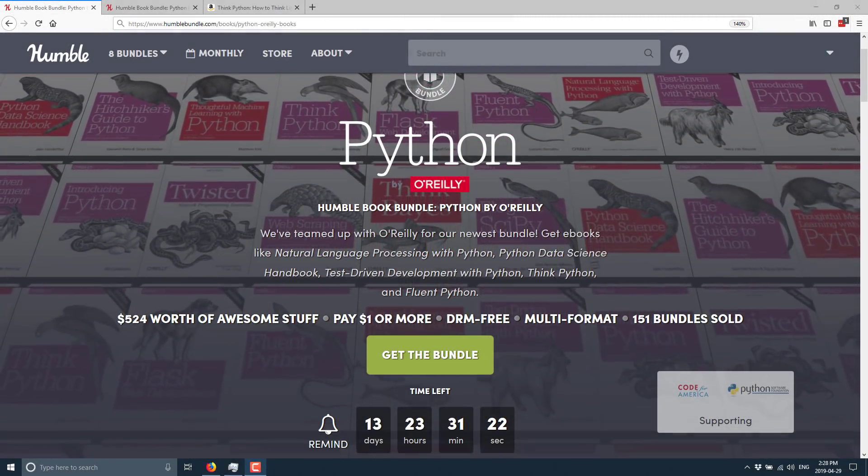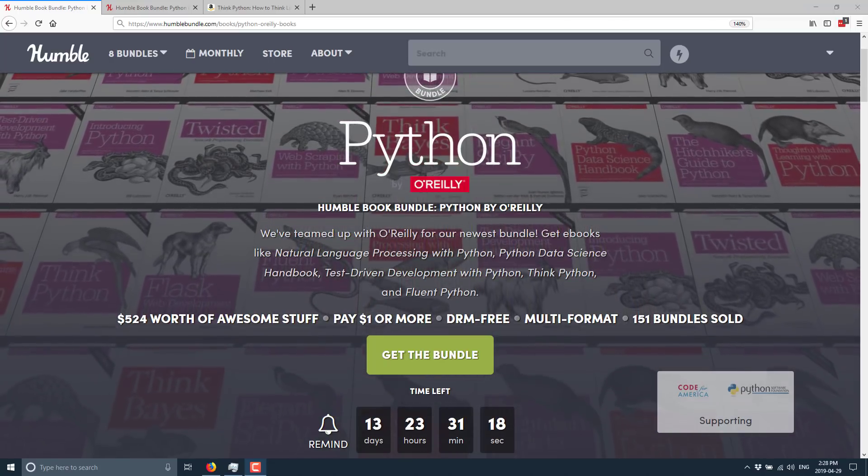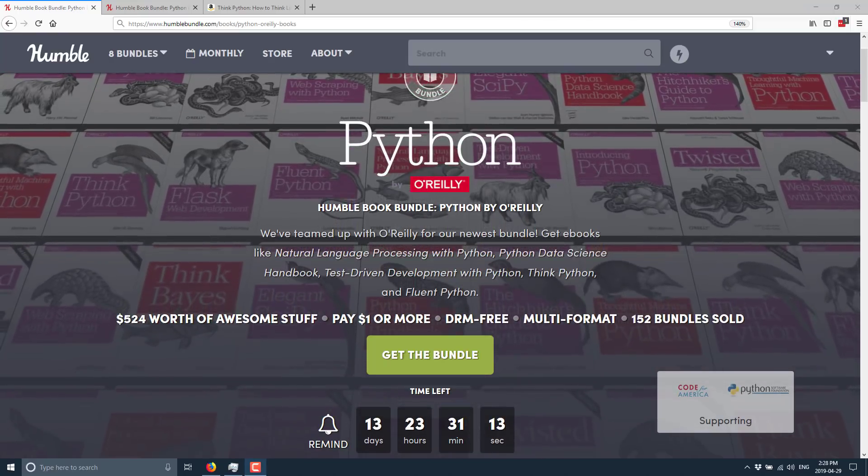The way it works is you can buy in multiple tiers and you can choose how your money is allocated. You can have it go to the publisher, towards charity, towards Humble themselves, or if you so choose, towards us — which, by the way, thank you very much if you go that route.